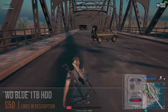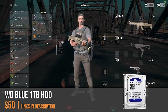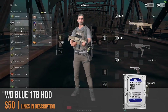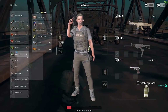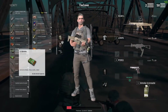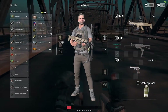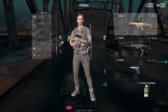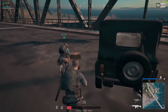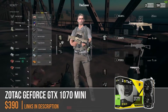For mass storage I chose the Western Digital Blue 1TB hard drive. At $50 this is a really solid option — I've used these in all my builds and never had an issue. At 7200 RPM with 64MB of cache they perform very well for standard hard drives, and at $50 it's a no-brainer. For the graphics card I chose the Zotac GeForce GTX 1070 Mini for $390.